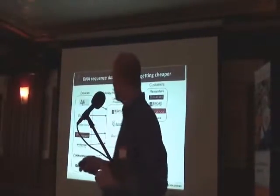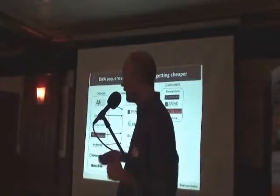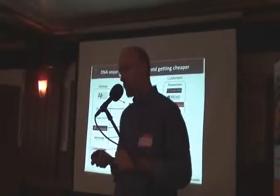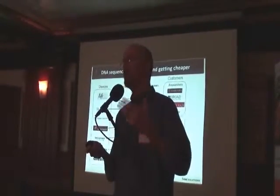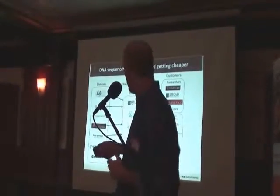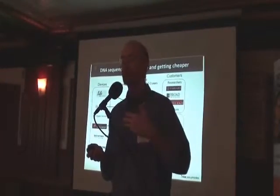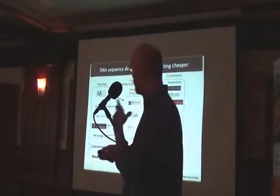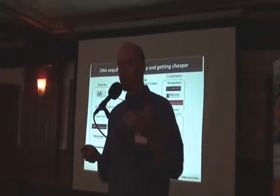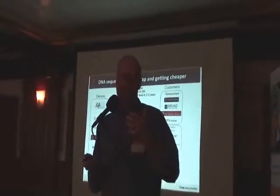There's a variety of customers for this kind of data. There are researchers that use it — lots of those. There are also information providers: companies that will sequence your DNA and then provide the sequence back to you. KnowMe, for instance, will charge you about $50,000 right now and give you access to your DNA sequence and some information about that sequence. 23andMe and Navigenics are also direct-to-consumer genetics companies; they don't yet use whole genome technologies, but they will very soon.